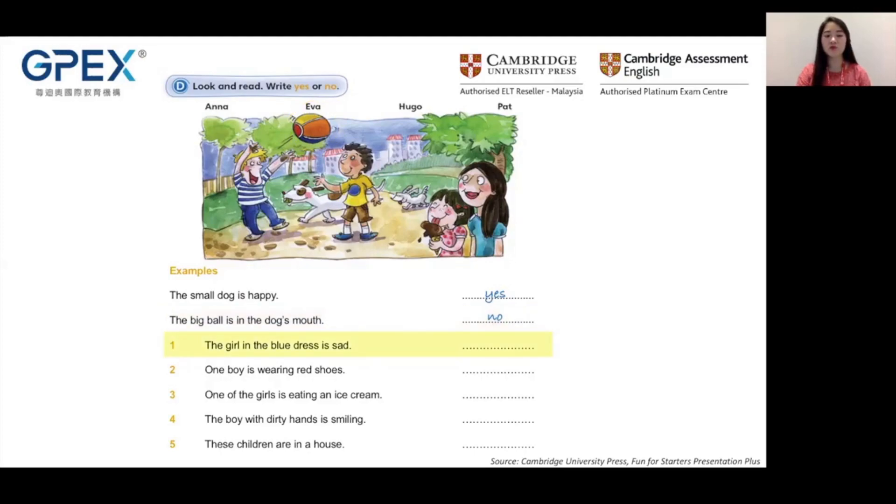Hi, I'm Miss Allison. Welcome to GPAC's learning series. Are you ready to have fun with English? I am. Let's go. Today our focus will be on the Pre-A1 Starters exam task, reading and writing part two.